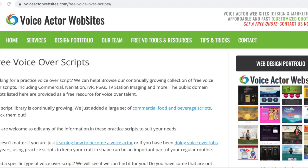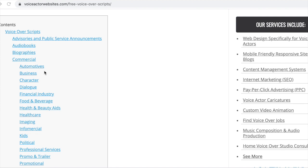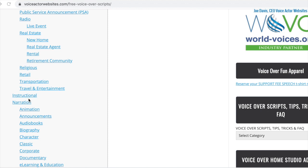In addition to voices.com, I've recently come across one that I hadn't seen before — it's called Voice Actor Websites, and they offer free scripts as well. Go to voiceactorwebsites.com/free-voice-over-scripts and that should take you to this page. They've got audio books, biographies, commercial, automobiles or automotives, business, character, dialogue — loads and loads of categories. Instructional narration, announcements, biography. It's really very comprehensive indeed, and even some television station imaging at the bottom. It's a great little resource, and it looks like they've got a very comprehensive selection of different genres and categories that I haven't seen elsewhere. So very useful.